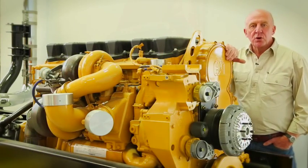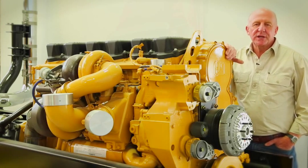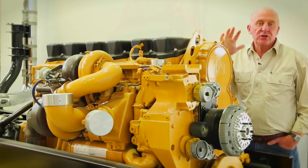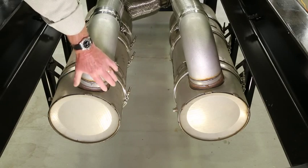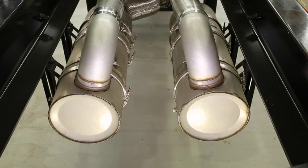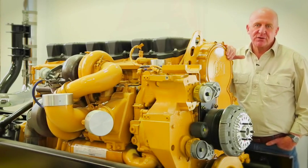Each system has its own unique advantages and likewise its disadvantages. However, for Australia's current emissions regulation known as ADR-80/3, there's a third and undeniably simpler option. On models powered by its C15 engine, Cat Trucks is able to meet the current emissions standard without EGR or SCR, instead using a pair of diesel particulate filters mounted horizontally between the chassis rails. Unfortunately though, that luxury won't last forever.